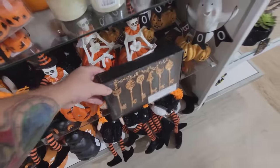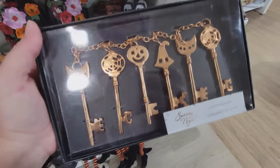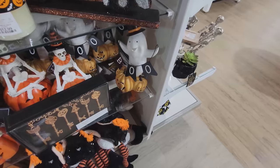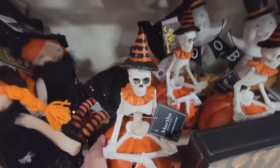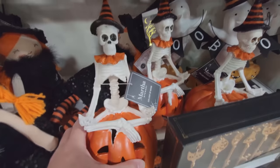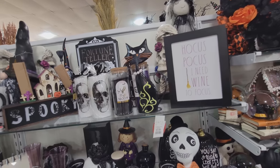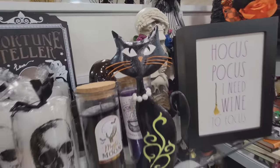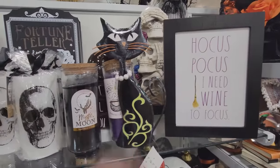Oh my gosh, they have so much cool stuff here. Look at this — it's like a garland of Halloween keys. We've got this little ghosty friend over here saying boo, and then a skeleton right here. Look how he's wearing the striped witch hat. Did you steal that from a real witch? I love things like this — it's just a tin black cat, but I love the look of that. That's such a classic Halloween decoration.